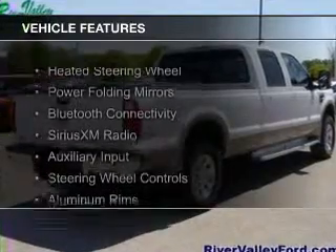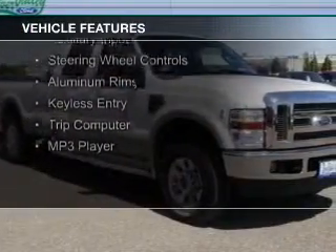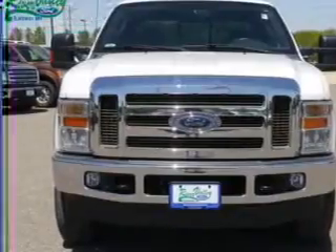The features include heated steering wheel, power folding mirrors, Bluetooth connectivity, Sirius XM satellite radio, and auxiliary inputs, steering wheel controls, aluminum rims, keyless entry, and a trip computer.